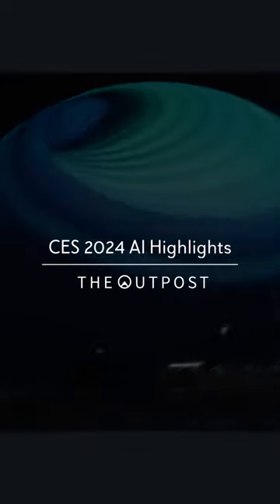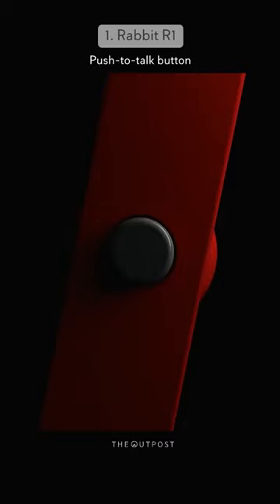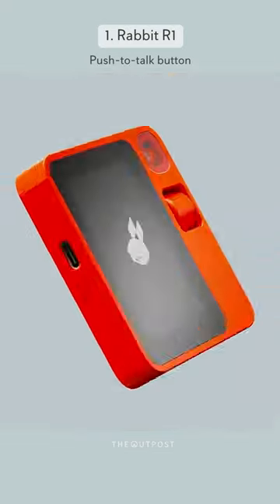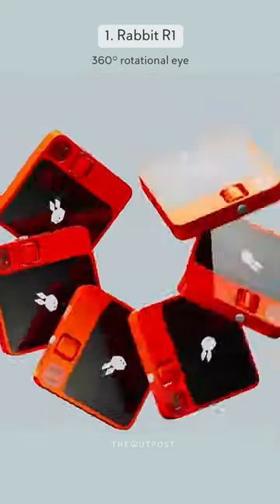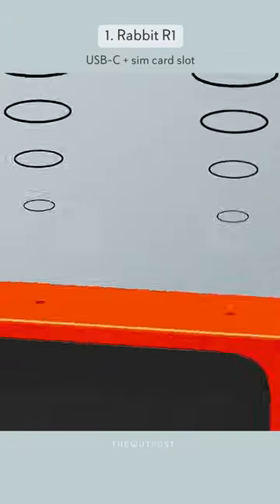Join us for a glimpse into the most talked-about innovations at CES 2024. First, the Rabbit R1, your pocket-sized AI ally for a streamlined life. Control smart devices, schedule effortlessly, and enjoy hands-free meetings with its advanced camera and microphone. Capture picture-perfect moments with AI-assisted photography and embrace the future of simplicity with Rabbit R1 by your side.